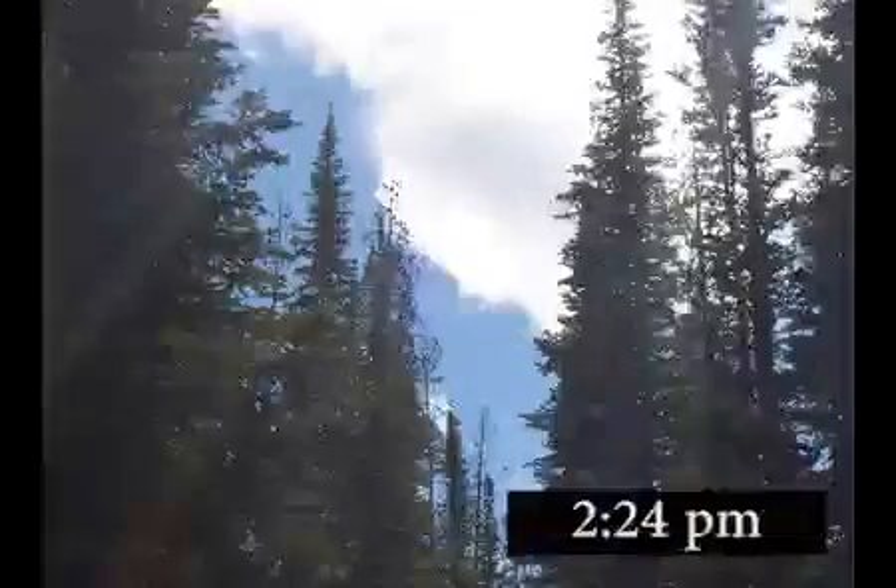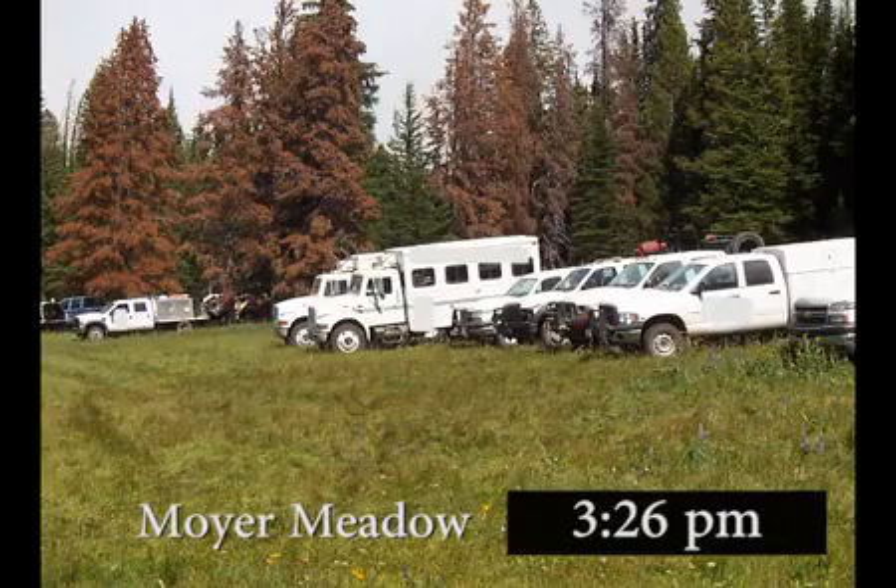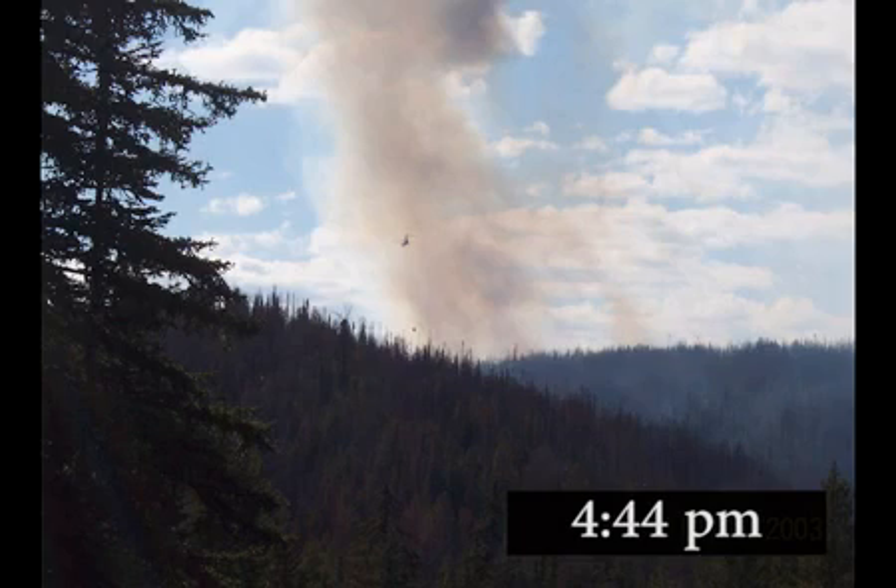The dozer boss at drop point 3 feels that something isn't right and checks the weather, noting the RH is 17%. One transport driver is staged at Moyer Meadow in a fuel support truck near where his dozer is working. During a recon flight, the operations section chief and trainee note that fire activity is increasing significantly all over the fire and has now backed into the bottom of Good Luck Creek, approximately one mile north of drop point 3. They decide the two transports need to be moved.